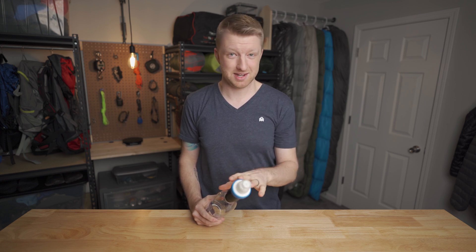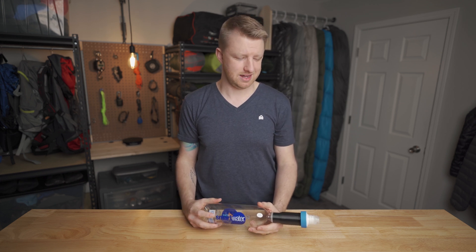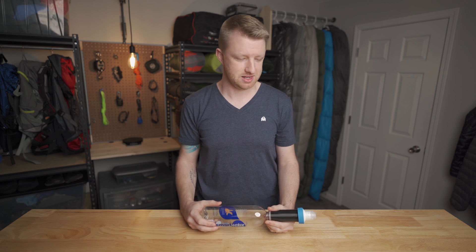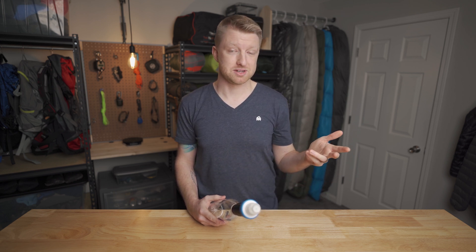It wasn't that big of a deal for my purposes because I was primarily just using this for those tests. I wasn't really planning to take it backpacking, but it did make me wonder what other backpacking items could be 3D printed, and I was also curious to find out if 3D printing could have as big of an impact on the backpacking industry as it has in other areas. So in this video I'm going to be showing you some of the backpacking items that I've 3D printed, as well as a few other models that I haven't printed myself but are out there and available.